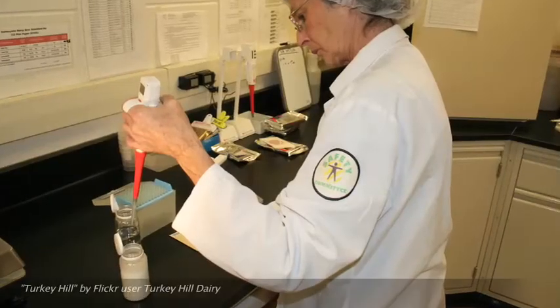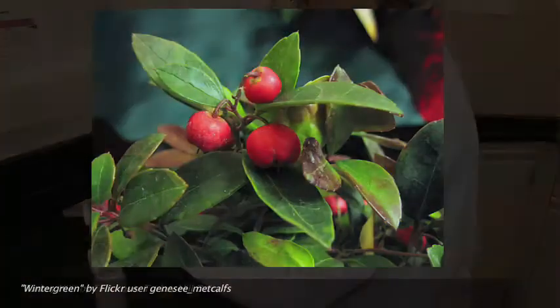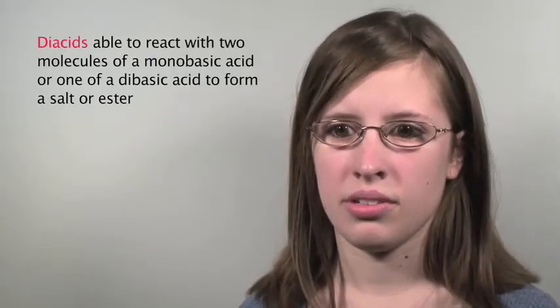We react methyl salicylate — also known as wintergreen oil, which gives wintergreen gum its flavor — with a linker molecule to obtain our diacid, which is our repeat unit in the polymer. We then heat the starting materials in a temperature-controlled oil bath and stir the polymer. We use low vacuum to help drive off the side products and help yield the polymer with higher molecular weight.